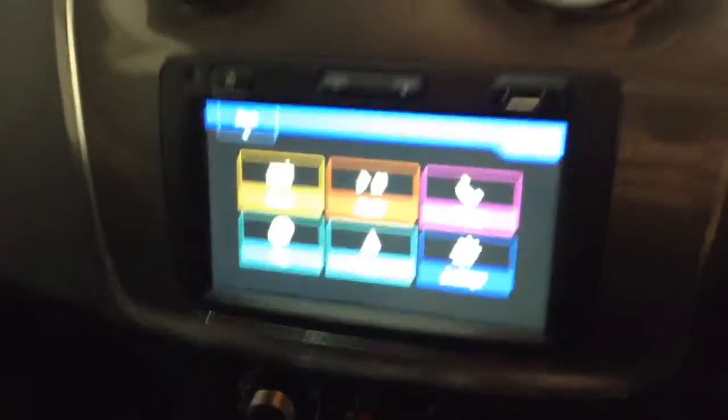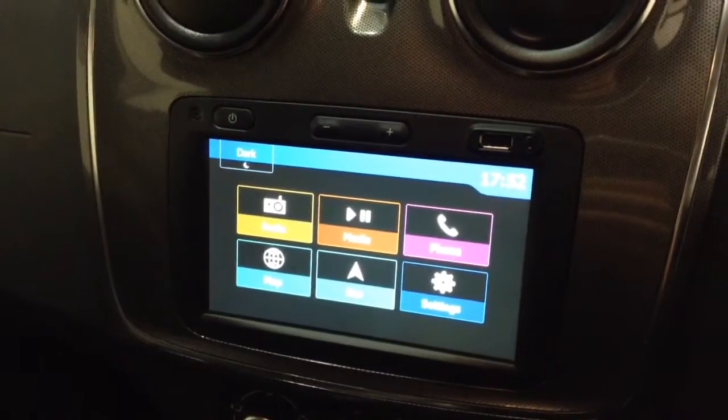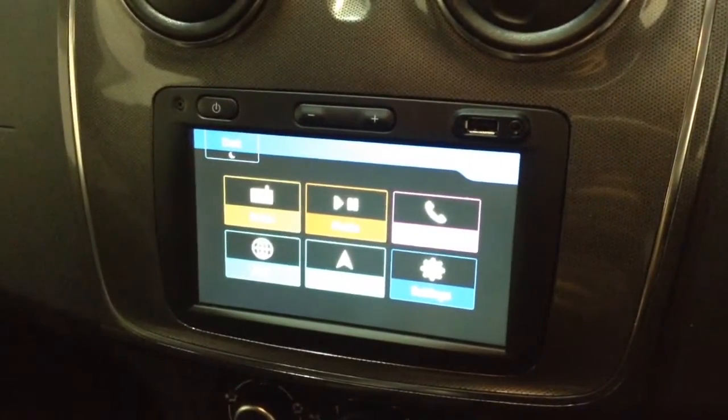Into the front of the vehicle and onto the centre console you'll find your radio display. This vehicle is also equipped with Bluetooth technology to allow you to make phone calls safely whilst on the move, and additionally you can stream media from Bluetooth compatible devices straight to the vehicle without the need for any wires.